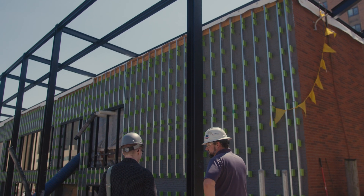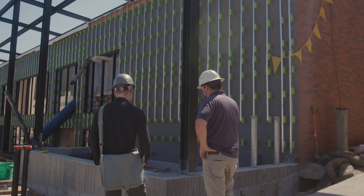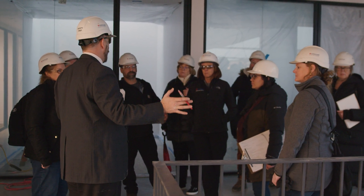Project teams must perform additional research into materials, the building site, and the local ecology. At the same time, some LBC requirements — especially those related to water — challenge conventional zoning and planning laws. Your schedule should allow for additional meetings with your local jurisdiction.